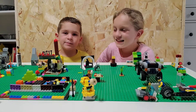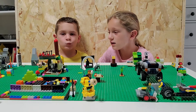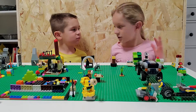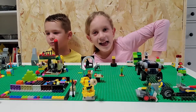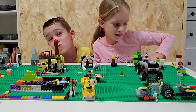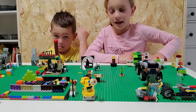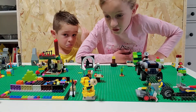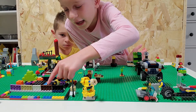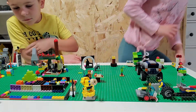Hey guys, today we're going to show you a tour of our LEGO city, LEGO town community. So let's start — this is a house right here, there's two people sleeping and a baby, and this is our Christmas tree with a lot of presents in it.